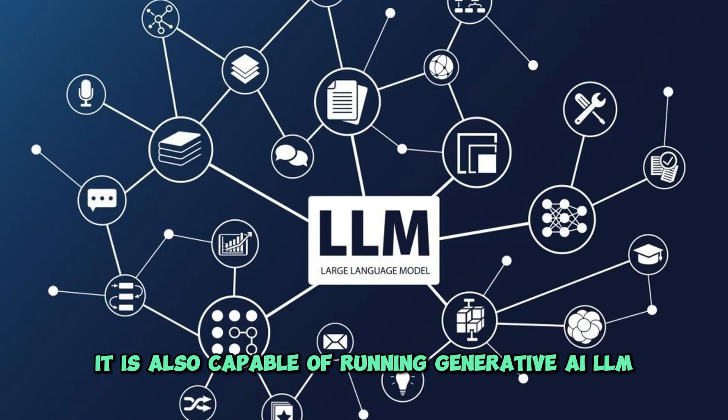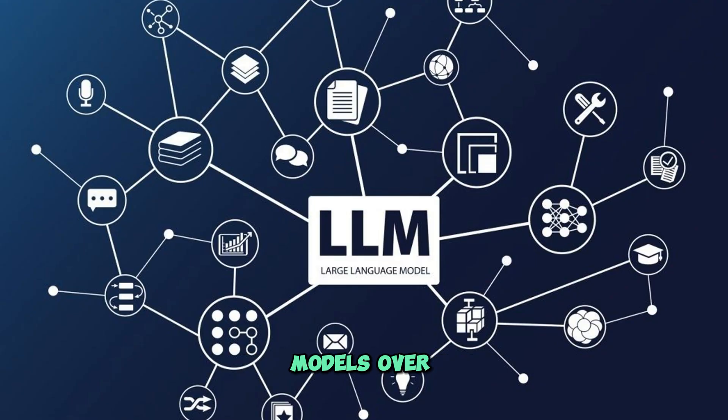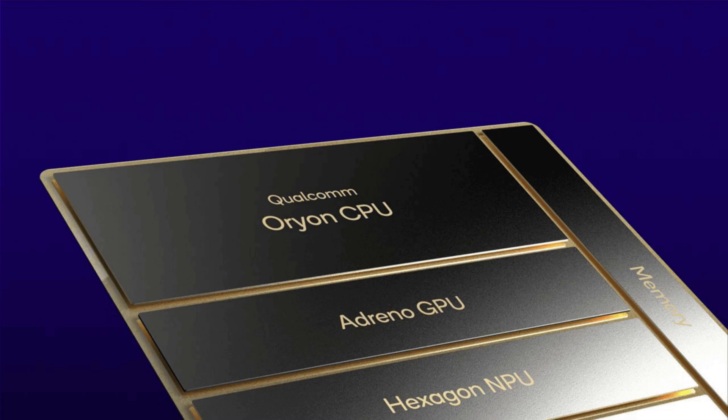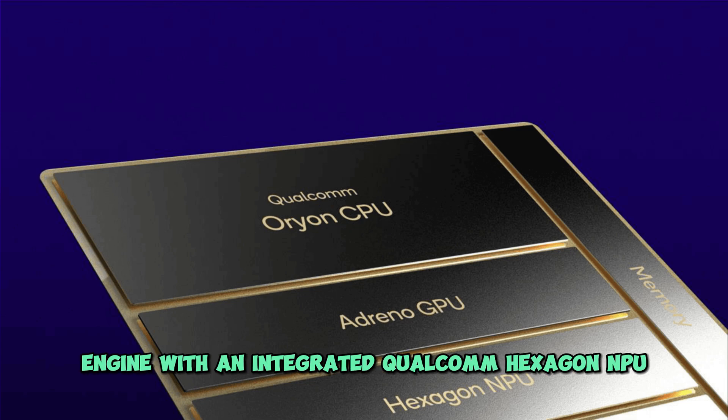It is also capable of running Generative AI LLM models over 1–13B parameters on-device with blazing fast speeds, as it features the industry-leading Qualcomm AI engine with an integrated Qualcomm Hexagon NPU.